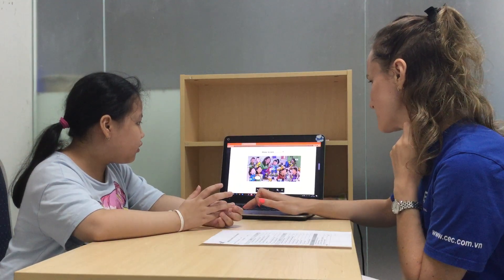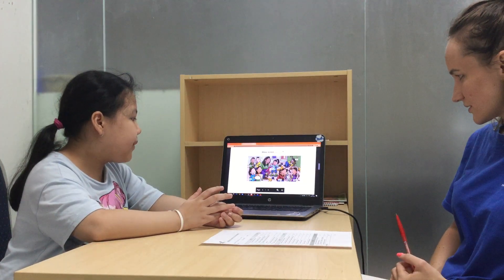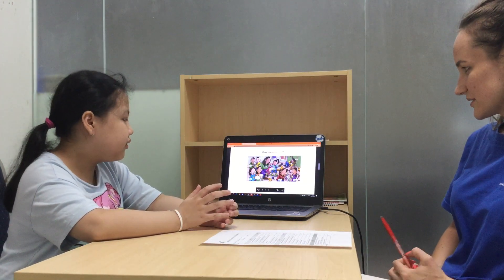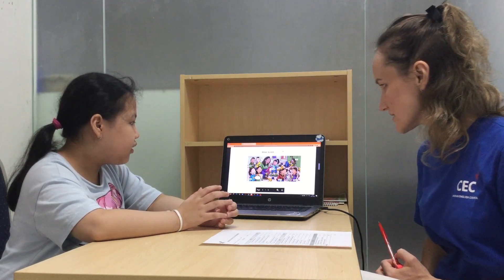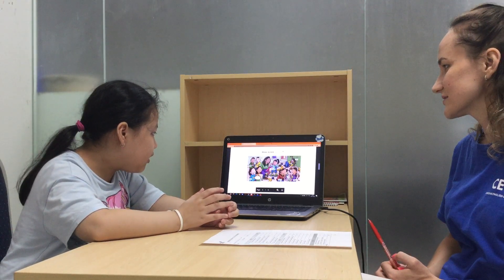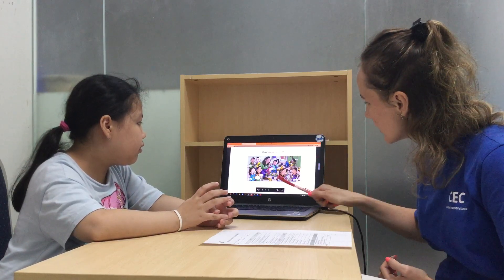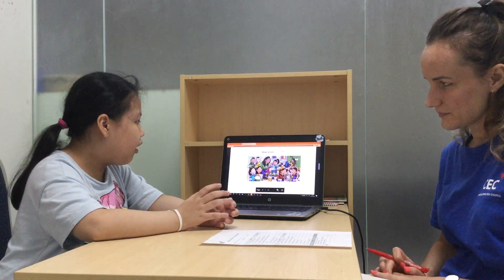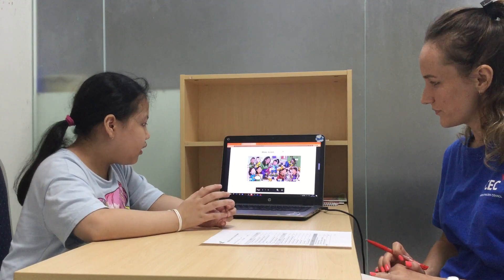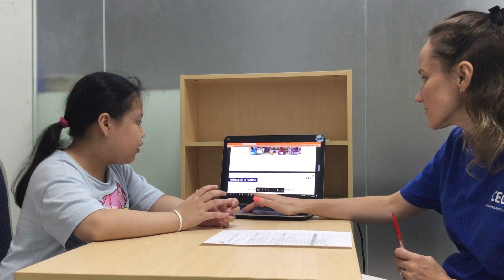Look at this picture and tell me, how is Tim? Sleepy. Tim is sleepy. Okay. How is Alice? Alice is happy. Alice is happy. How are Kate and Meghan? They are happy. Okay, good.